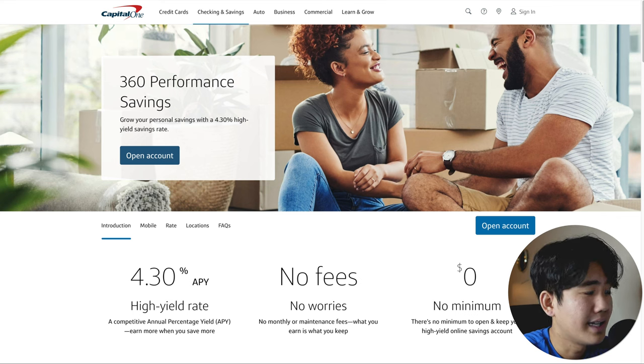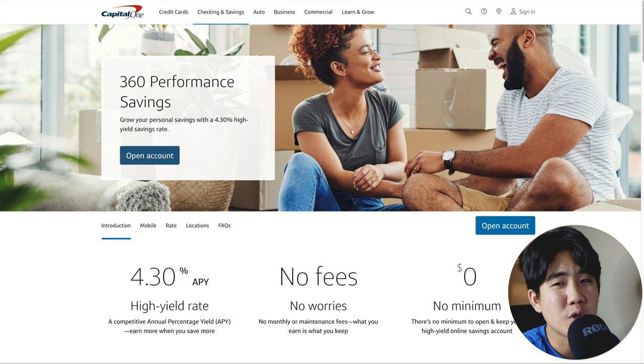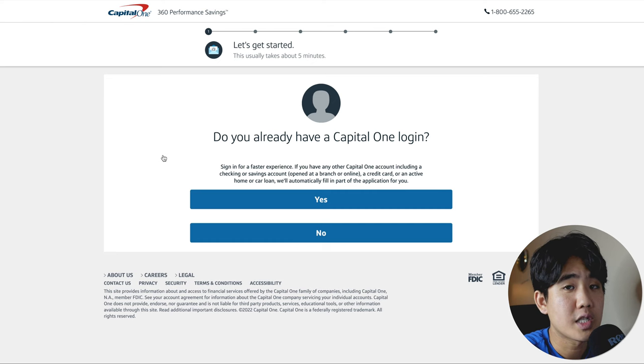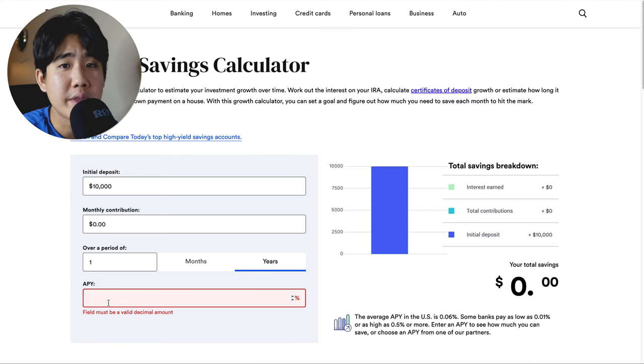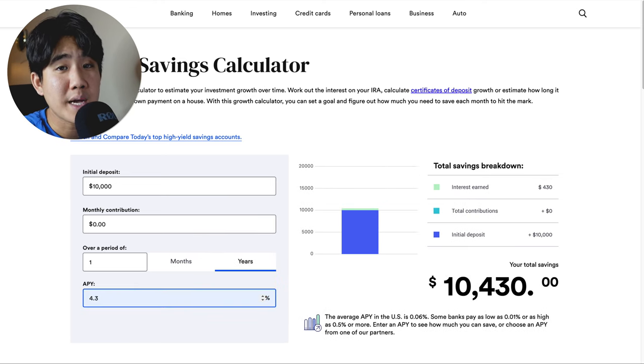Some cons include that it doesn't have the highest APY and there's limited branch access, as full-service Capital One branches are only in eight states across the U.S. This account is best for anyone who doesn't mind banking online and loves Capital One. To open an account, head over to Capital One's website, click open account, and go through all the steps. With a 4.3% APY on $10,000 over one year with no additional contributions, you can expect to make around $430.